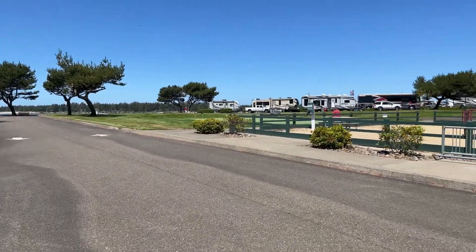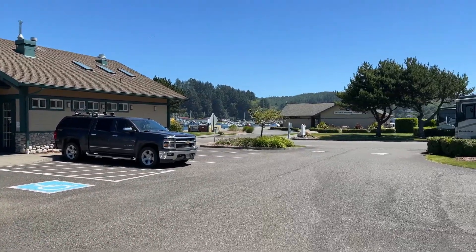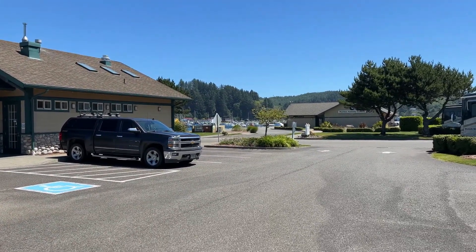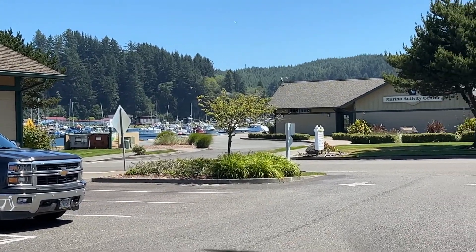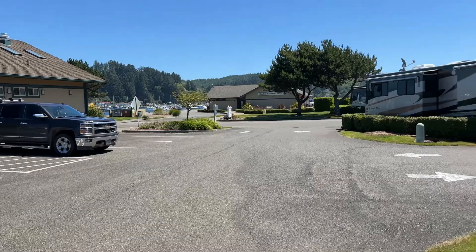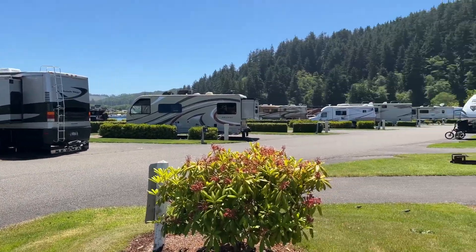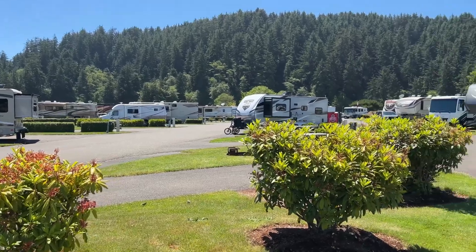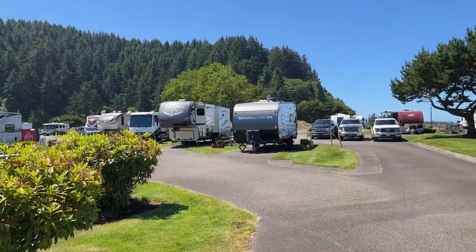This is Winchester Bay RV Resort. Over there is part of the marina. Some more boats over there, you can see it. It's a nice park, a little breezy, but that's expected on the ocean. Winchester Bay, Oregon.